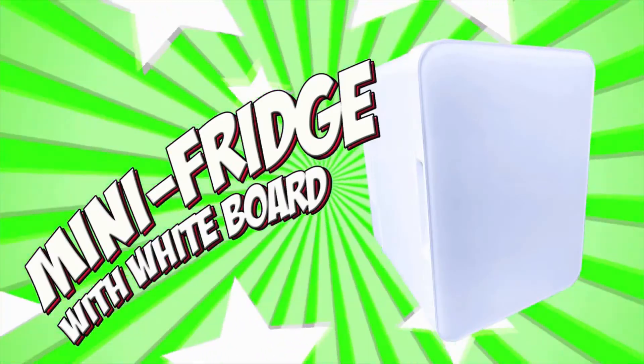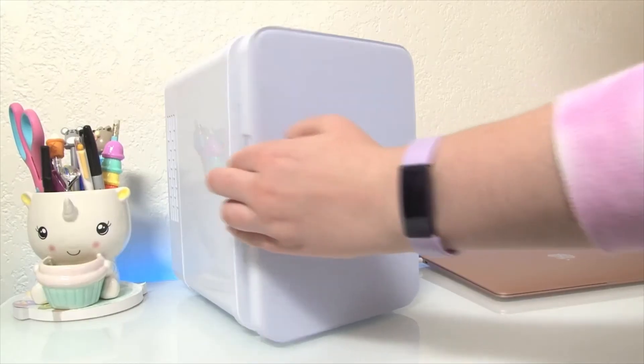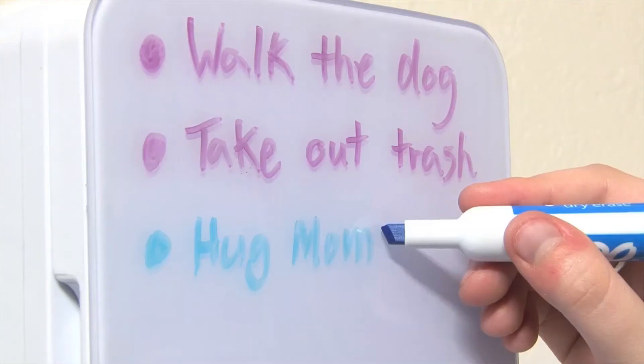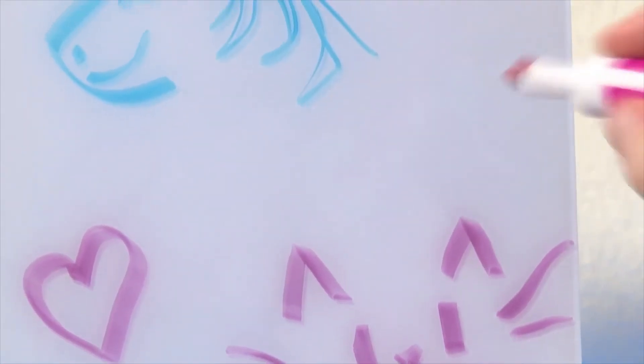Mini fridge with whiteboard. Want a fridge in your room? Use this real mini fridge to cool your favorite snacks or drinks. Plus the door is an erasable whiteboard — leave yourself messages or simply decorate this really cool mini fridge.